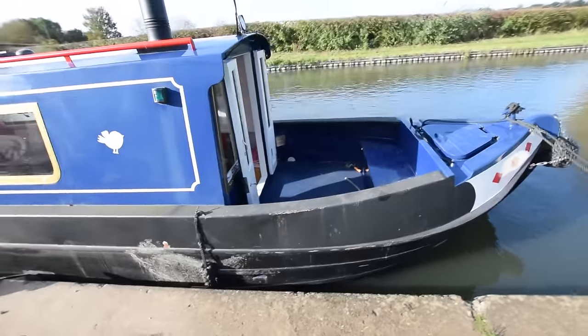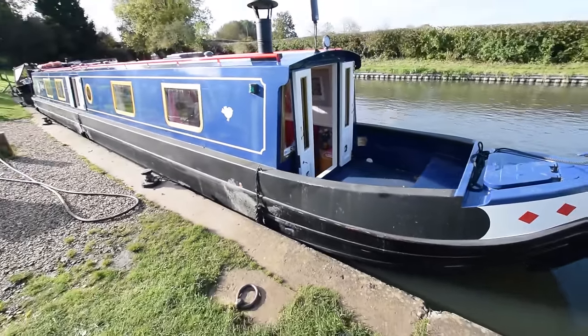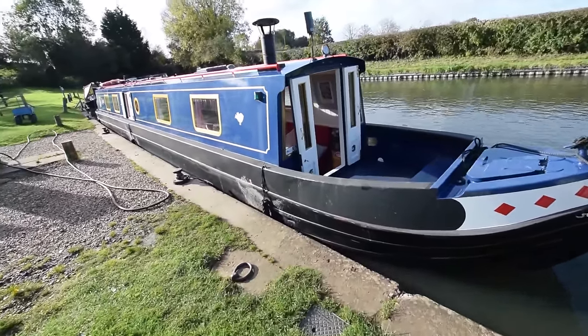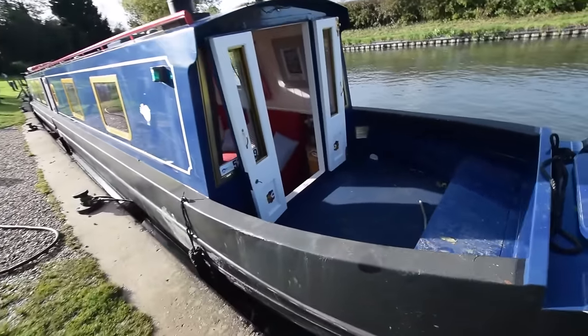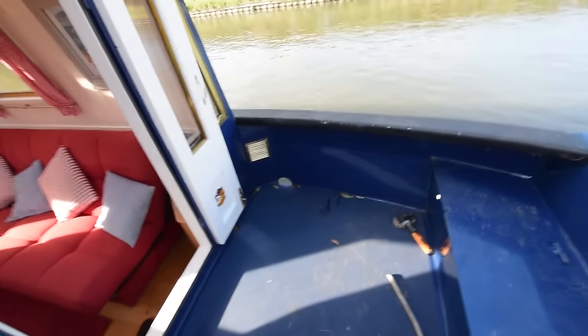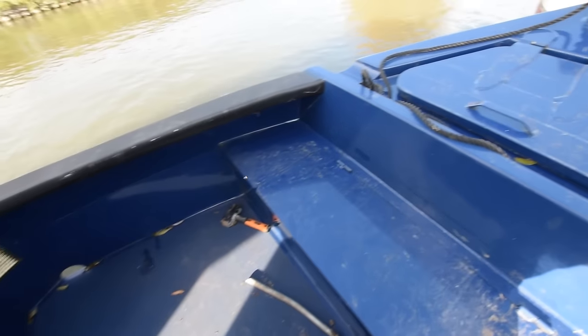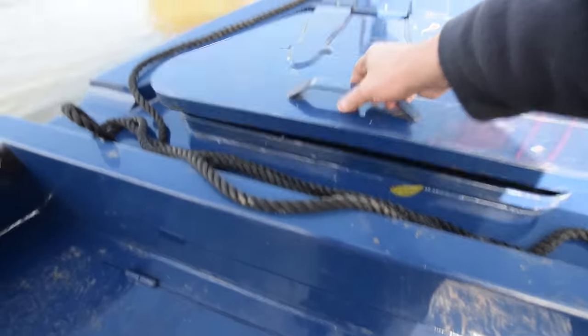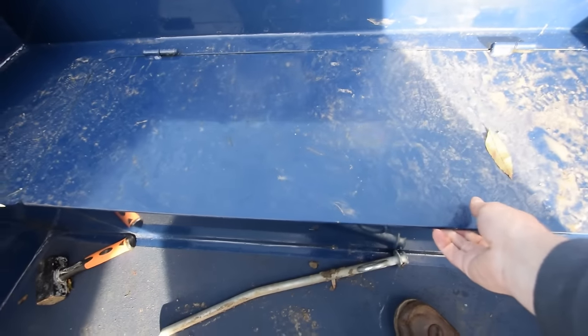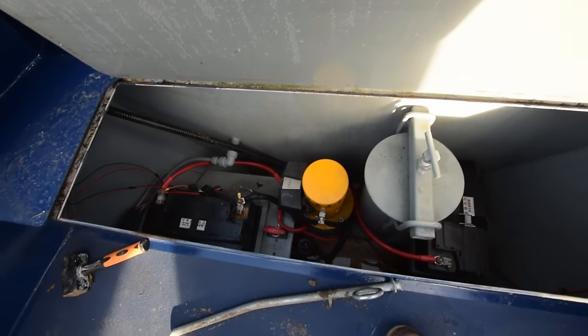The well deck's a good size — just short of five feet long — a nice area to sit out. There's a seat here under which are the guts for the bow thruster. It's a Vetus 75 kgf bow thruster. The water tank is integral at 682 litres.